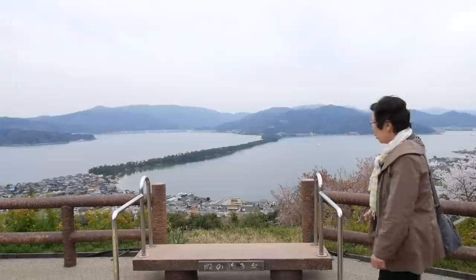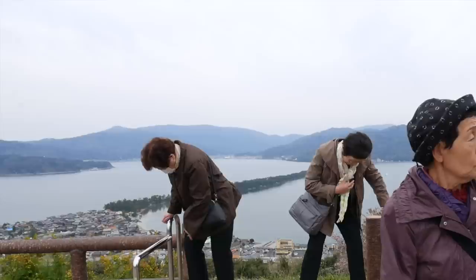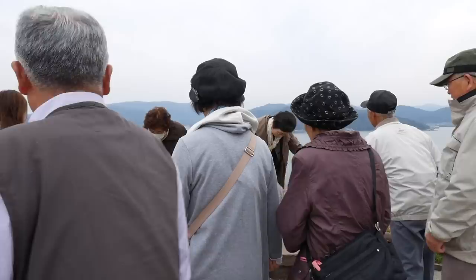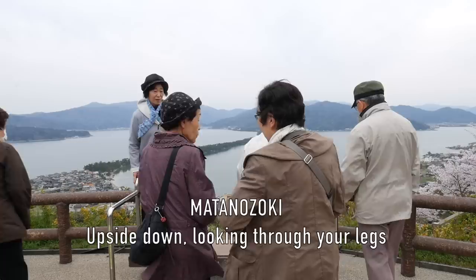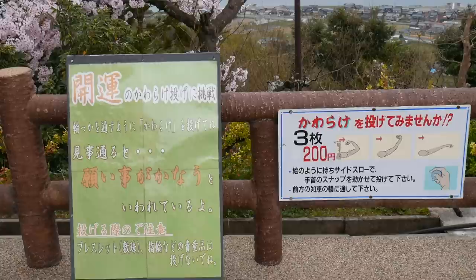Now here come some ladies who have found my top secret lookout point. They are trying to look at the sandbar upside down. This is called Matanozoki, and this practice originated at this park — visitors have been following it for over a millennium. If you do this, the sea is above and the sky is below, which makes the sandbar appear to be a bridge over heaven.